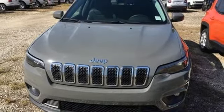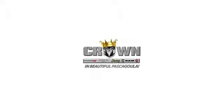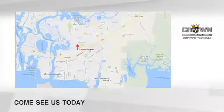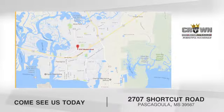Experience the Jeep life. The time is now. See it for yourself today. Crown Dodge Chrysler Jeep Ram Fiat. Come see us today. We're located at 2707 Short Cut Road in beautiful Pascagoula, Mississippi.